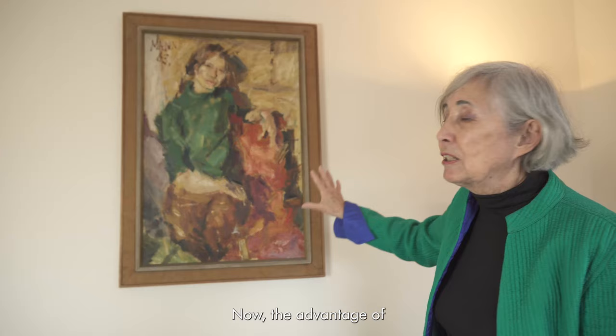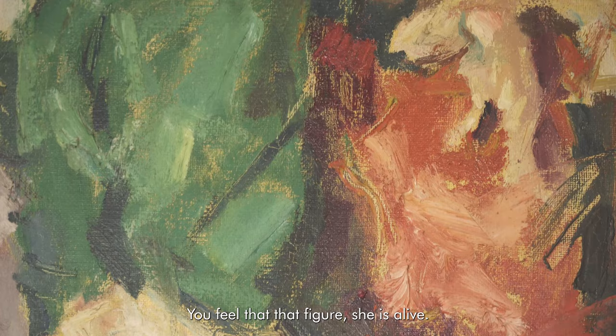Now the advantage of that kind of painting is that it has a sort of liveliness. Although it was painted 60 years ago, you feel that that figure, she is alive. She is very, very strong and alive.